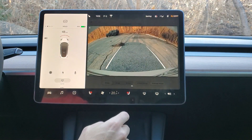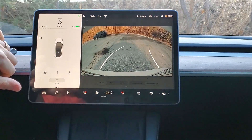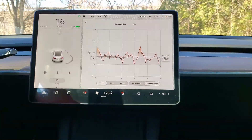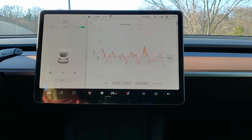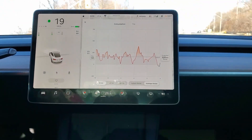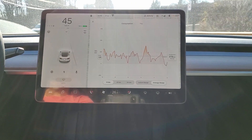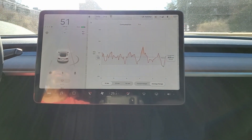I'm going to try and make this driving as bad as I can for energy consumption. Going up here, you should get some pretty massive consumption kicking in, bumping up the average.